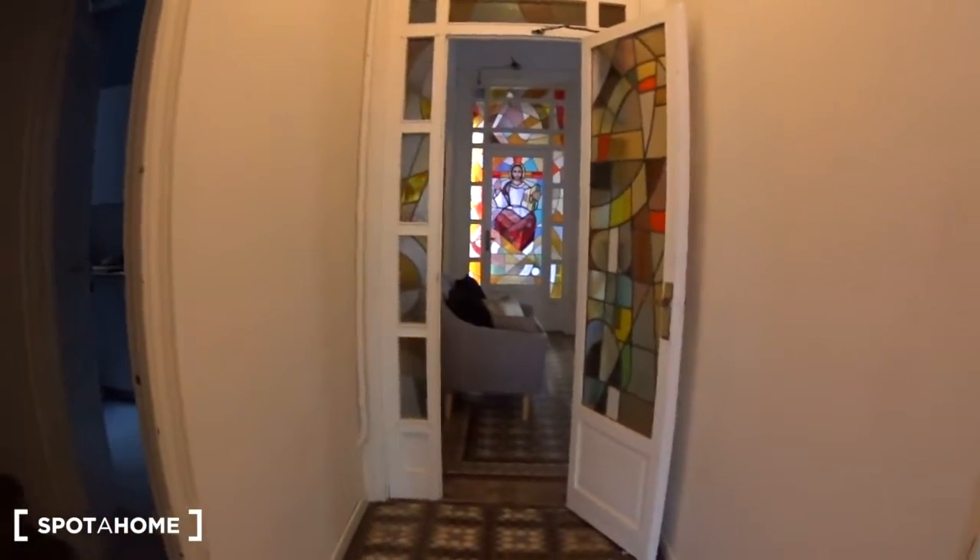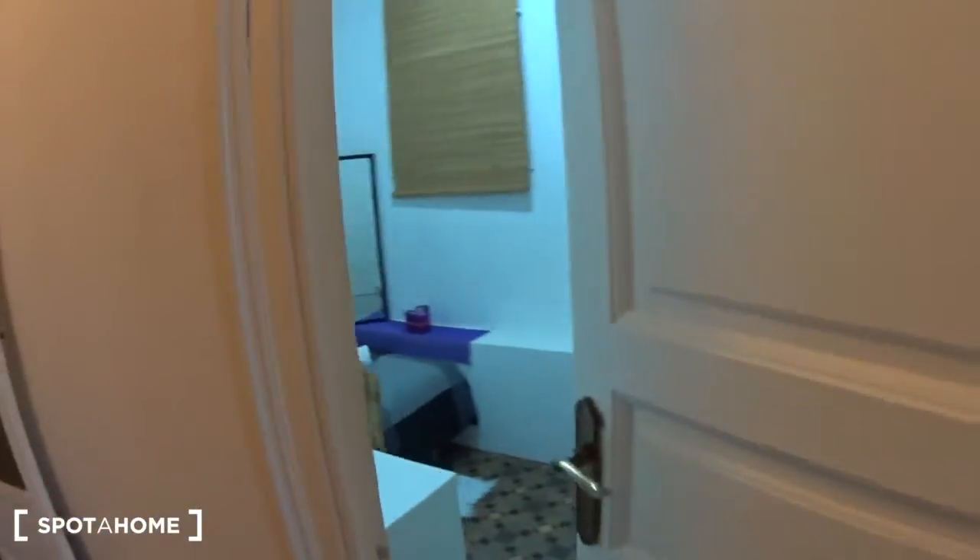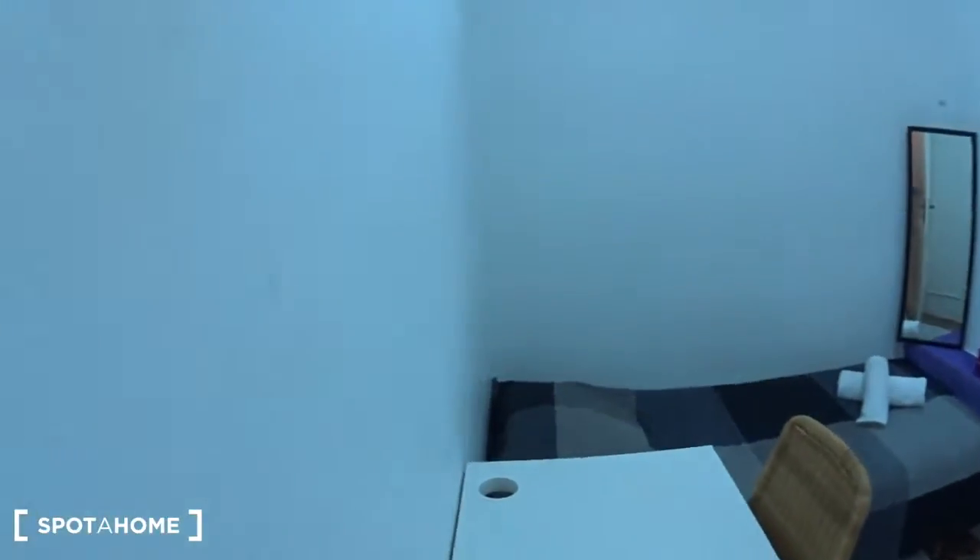This is bedroom number six of the apartment. We are next to the entrance hall and next to the living room, and this is the bedroom.